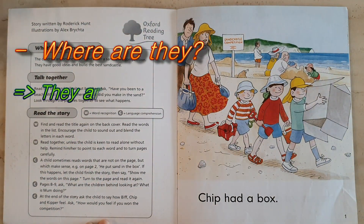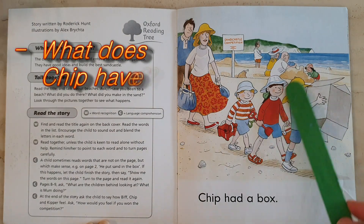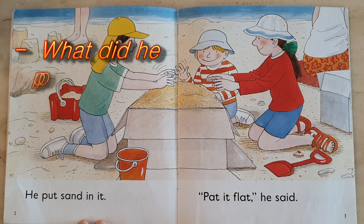Where are they? They are at the sea. And what does Chip have in his hand? Chip had a box. Is it big or is it small? Big box. Chip had a big box. I wonder what he did with the box.